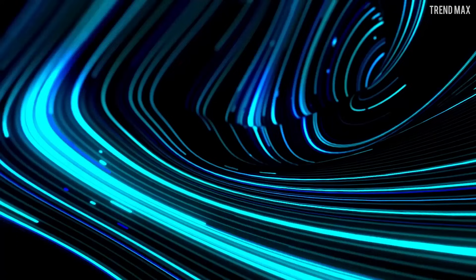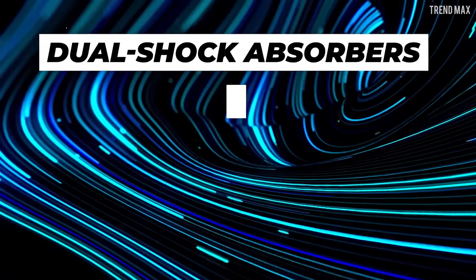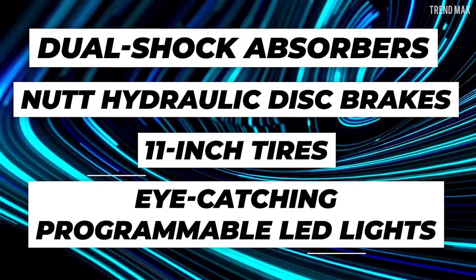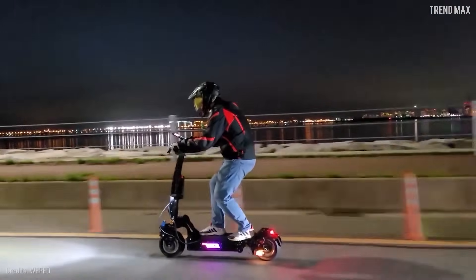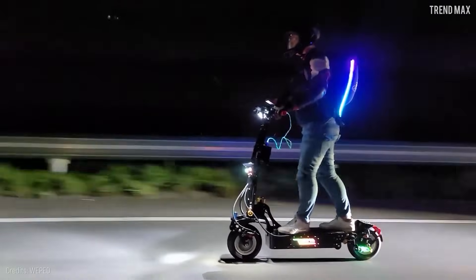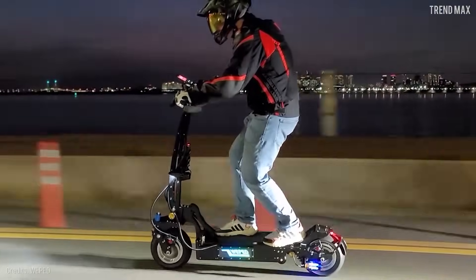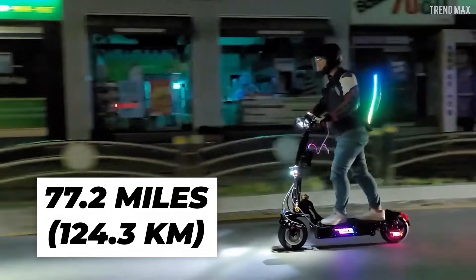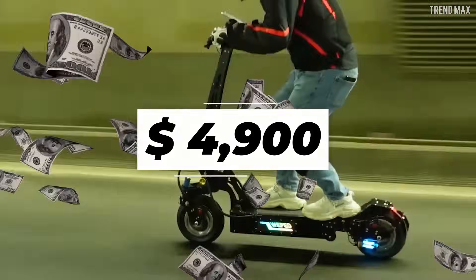Other remarkable characteristics include dual shock absorbers, NUTT hydraulic disc brakes, 11-inch tires, and eye-catching programmable LED lights. Cruising through your city will pose no problem thanks to this scooter. With a 7-hour fast charge, you'll be able to cover a distance of 77.2 miles for approximately $4,900.